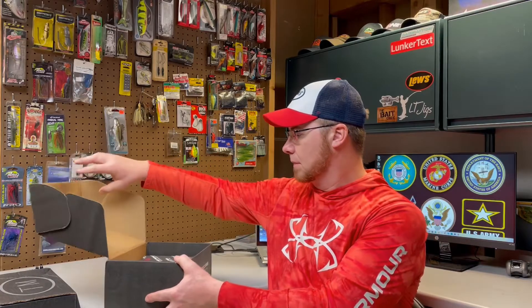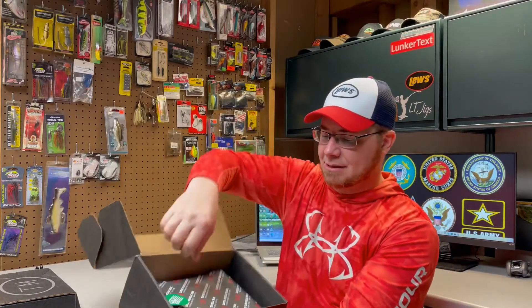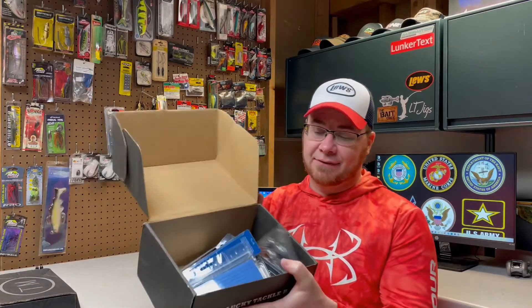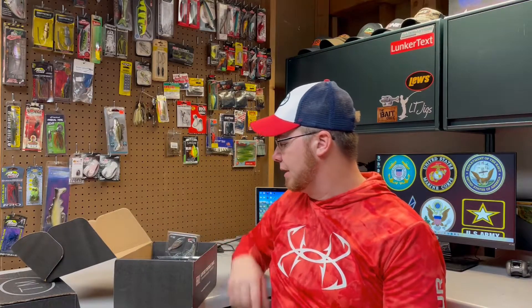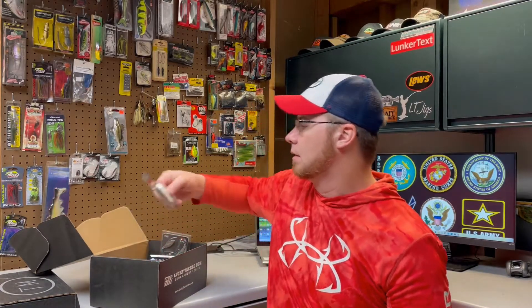I wanted to start with the Lucky Tackle Box. So I open this up — this was the tournament series box. I was under the impression this was a bass fishing tournament box. Maybe I ordered the wrong one, I'm not sure, but it is multi-species. There's some stuff in here that I probably wouldn't use for bass fishing. It's got this little paper wrapping in here. There's quite a bit of stuff — a lot of stuff. I'm not going to break down every bait, but I'm just going to show you what is in here and you guys can determine the value. Right off the bat, there's a lot of companies in here I've never heard of.